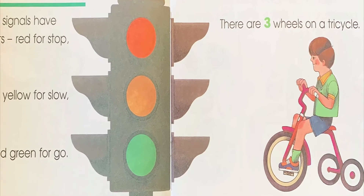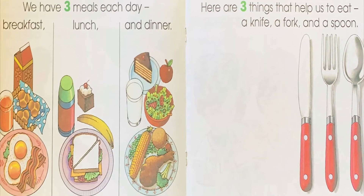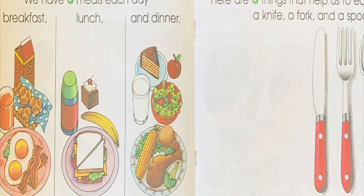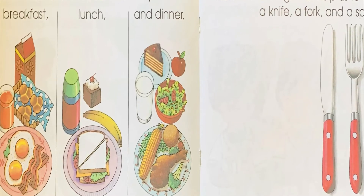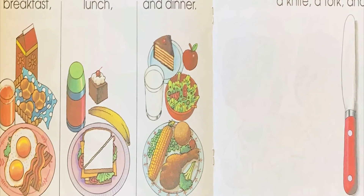There are three wheels on a tricycle. We have three meals each day: breakfast, lunch, and dinner. Here are three things that help us to eat: a knife, a fork, and a spoon.